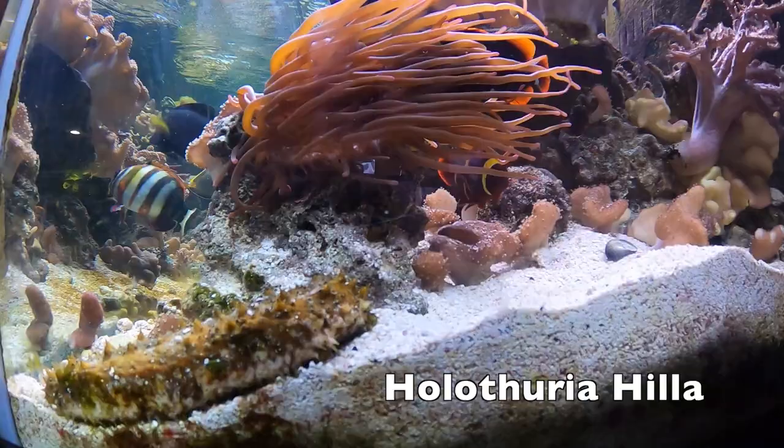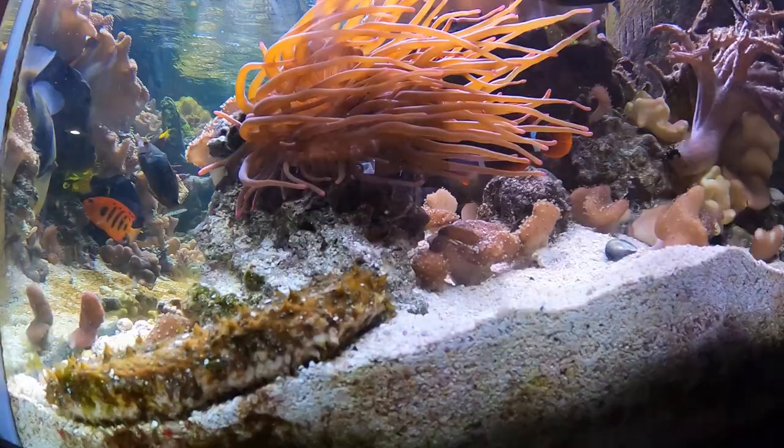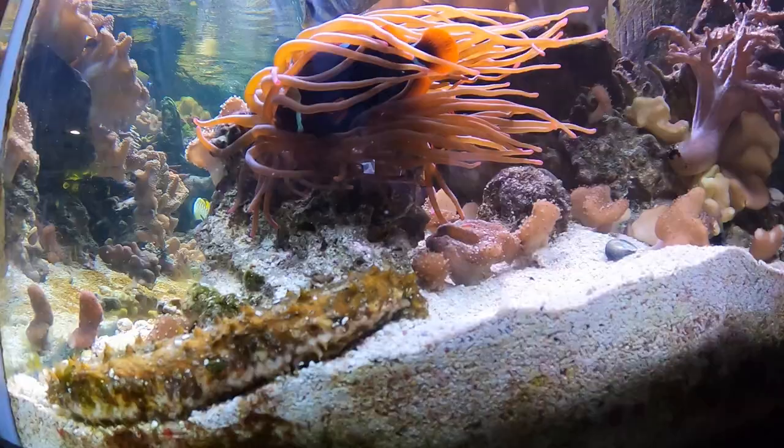Today we continue our 'Is Blank Right for Your Tank' series by discussing sea cucumbers. Sea cucumbers are part of the echinoderm family. Echinoderm in Latin means 'spiky skin,' and members of this family include sea cucumbers, starfish, and urchins, all of which possess that spiky skin characteristic.